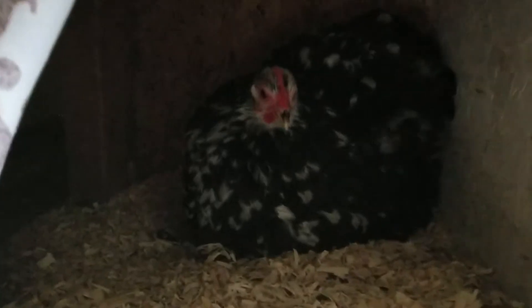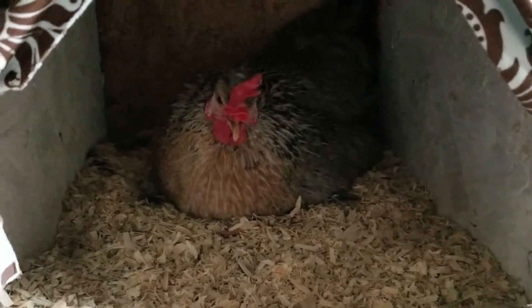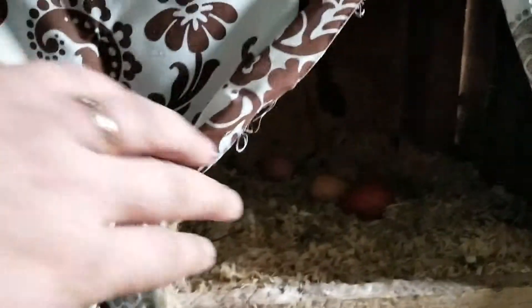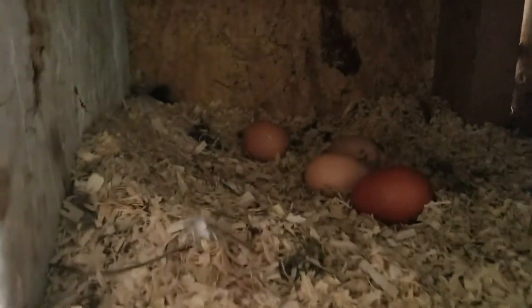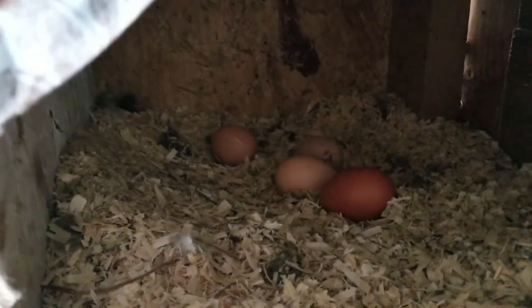I can't see if there's any eggs underneath her right now, which is interesting because there's a lantern egg right up there, up in the box right above her. And we've got an iris or cream leg bar. And then over here there's at least three eggs, and one of those eggs is a big egg still.